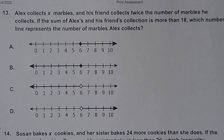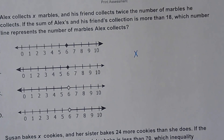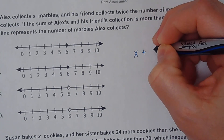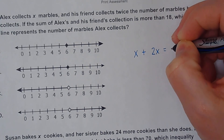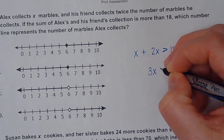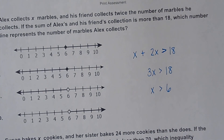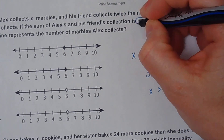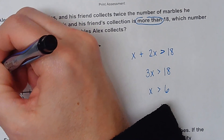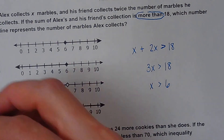Number thirteen. Alex collects marbles and his friend collects twice the number of marbles he collects. If the sum of Alex's and his friend's collection is more than 18, which number line represents the number of marbles Alex collects? Alex collects X, his friend collects twice as many, and combined they need more than 18. Combining like terms, X is greater than 6. Since it says more than with no equal to, I can't have a closed circle, so it can't be the filled ones. Since the sign is greater than, it would go to the right — that would have to be D.